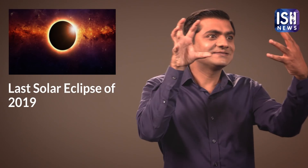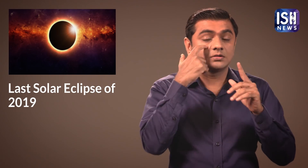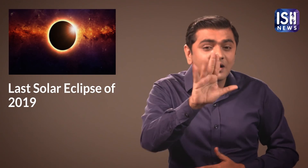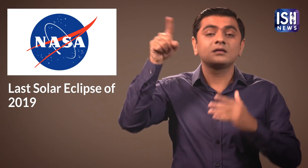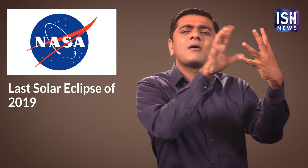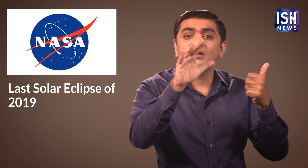You all must be excited to watch the Eclipse, but be careful not to look at the Sun directly as it can cause damage to your eyes. Some people feel it's alright to look at the Sun during the Eclipse since only a small portion of the Sun is visible. But according to NASA, even when 99% of the Sun's surface is covered during the Eclipse, the visible part can still cause retinal burn.